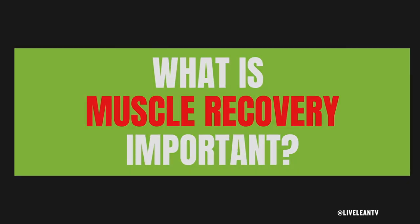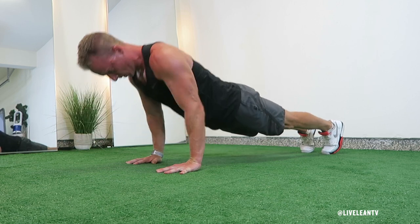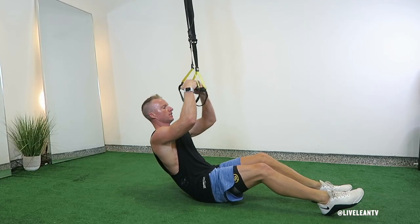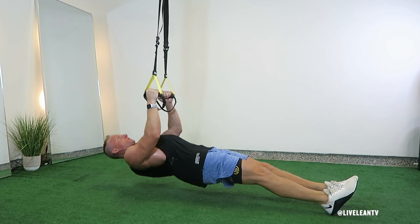So why is muscle recovery important? We've become so focused on working out that we often forget that in order to repair and grow our muscles, they need to sufficiently recover. This is especially true for men and women like me who have been consistently working out into their 40s. When you exercise, train, and work out, it causes small microscopic tears to your muscle fibers. This muscle damage is why you feel muscle soreness after your workout, often called DOMS.